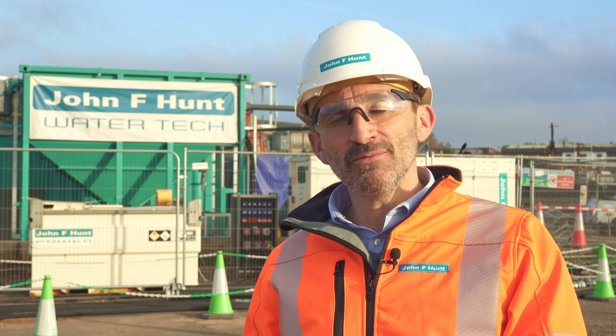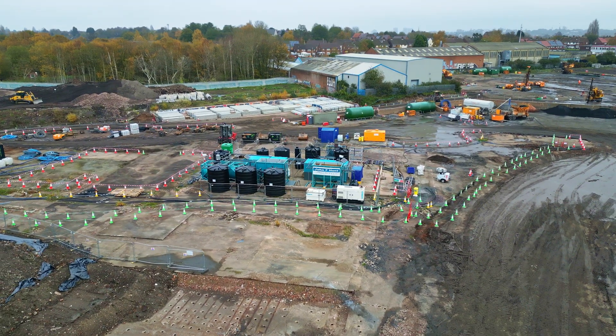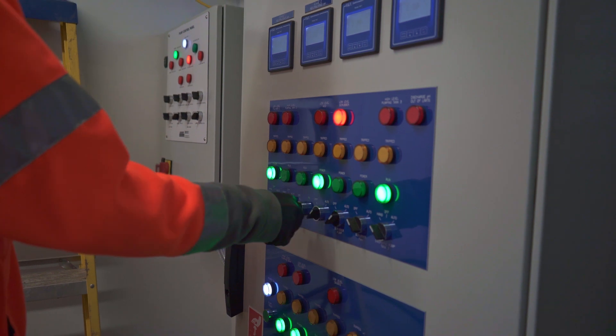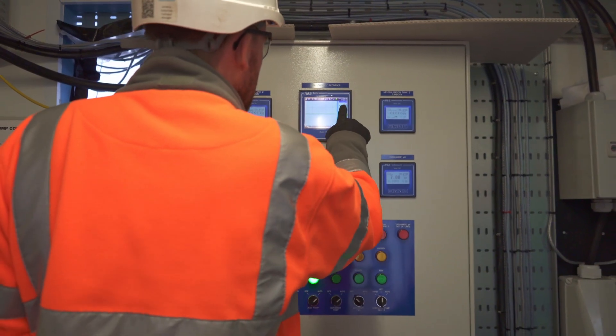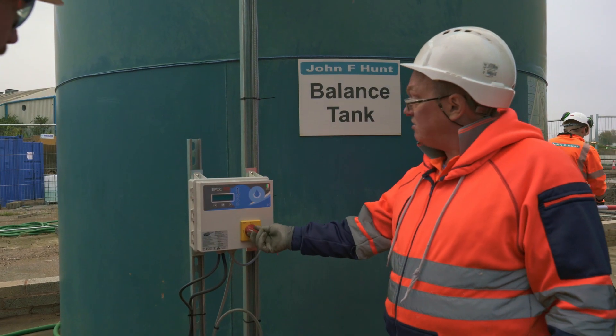We're pumping the water out of the mine workings, it's going into our processing facility, we're getting it close to a neutral pH, blending it with potable water, and we're actually using that water in the drill and grout works which will stabilise the mine workings.